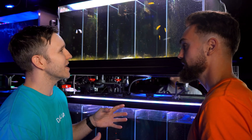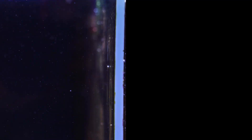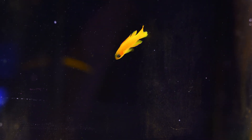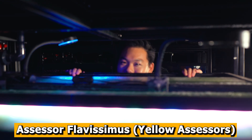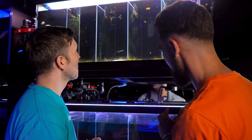Pretty much anything here would work in the 12-week reef — it's just up to you which one catches your fancy. I love the look of these yellow ones up top here. They're Assessor flavissimus — Yellow Assessors. We'll bag a few of these guys.